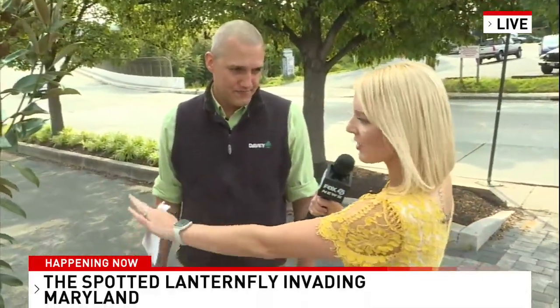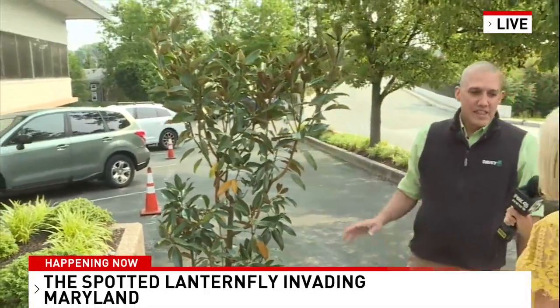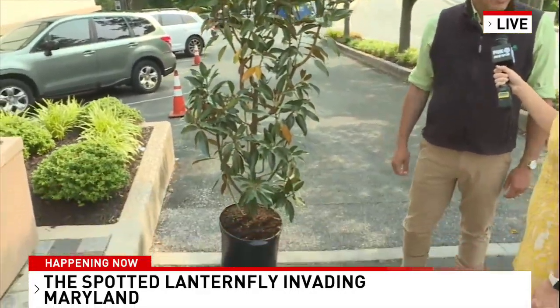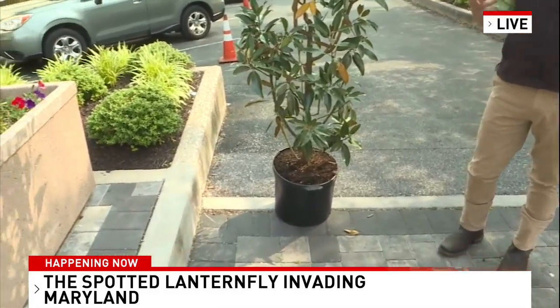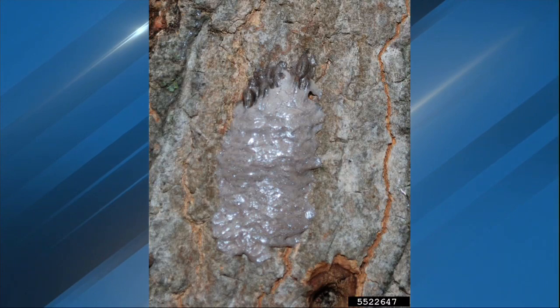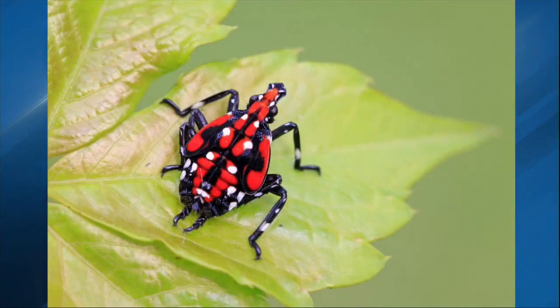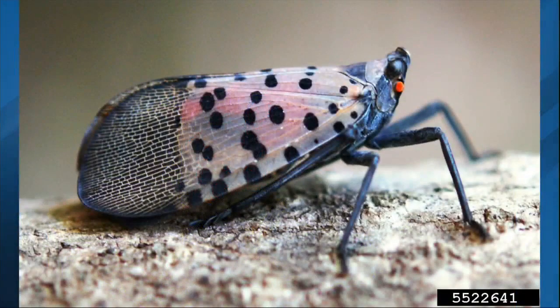If you're outside, where do they like to hide on a tree? Are they in the soil, in the leaves, everywhere? They're all over the bark of the tree. The way they damage the tree and feed is they pierce the tree, drink the sugars the tree is creating, and then excrete that. That's causing the damage, and that's where you're going to find them — up and down the bark. A heavily infested tree looks like the bark is alive, just covered with these bugs.